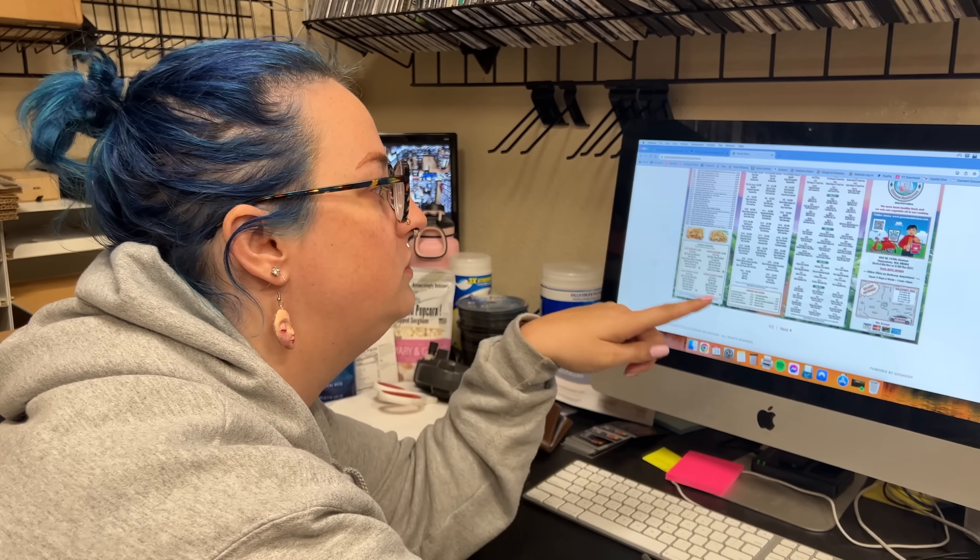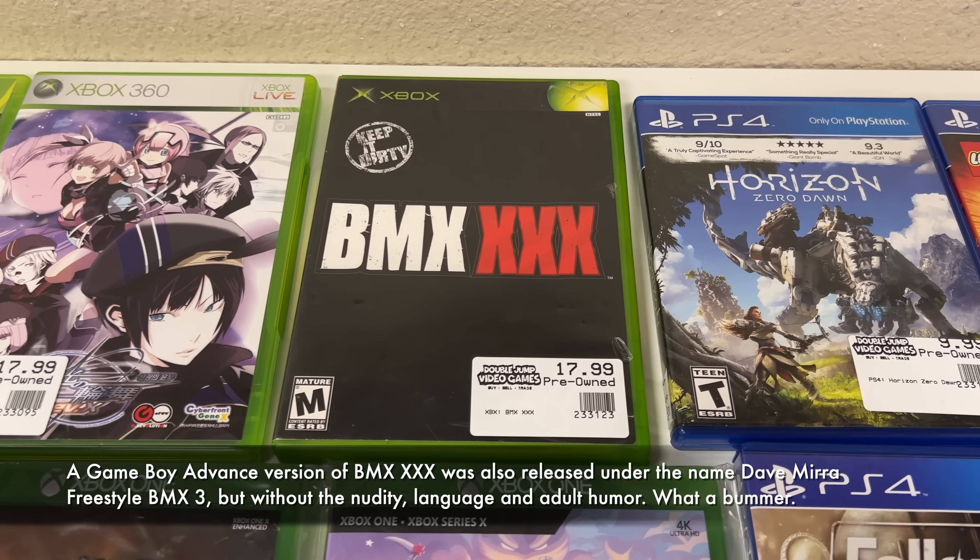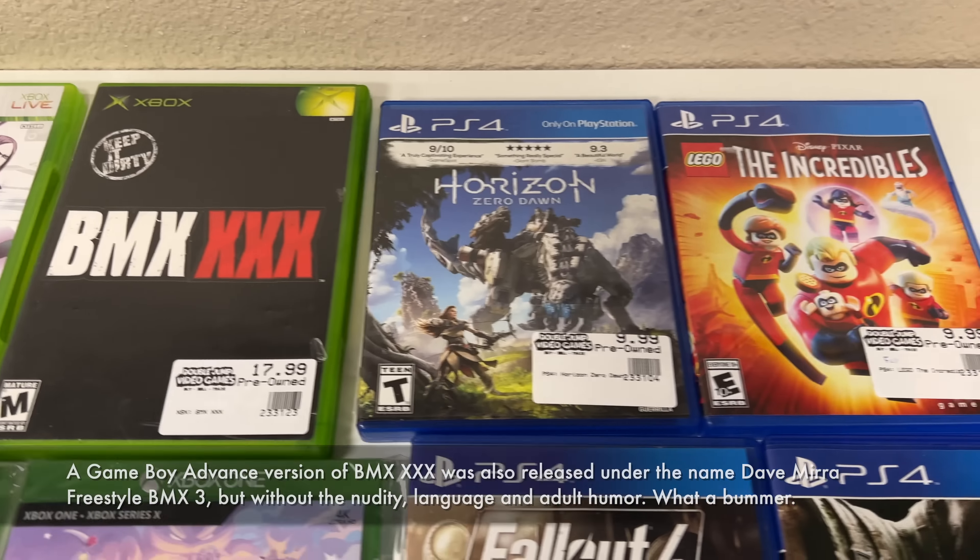We have some Xbox and PlayStation stuff. We get this kind of stuff pretty often, nothing too special. But then this game I wanted to talk about — we did a TikTok about this one. There's a little secret in the back — a reversible cover there. I'm not going to show it in the video but you can go Google it if you'd like to see.